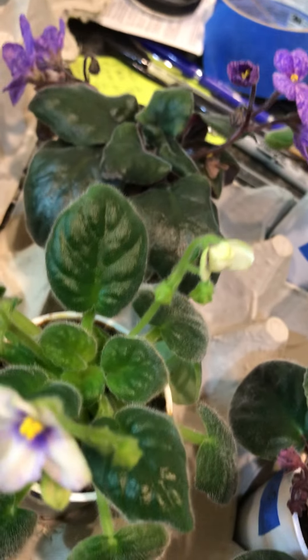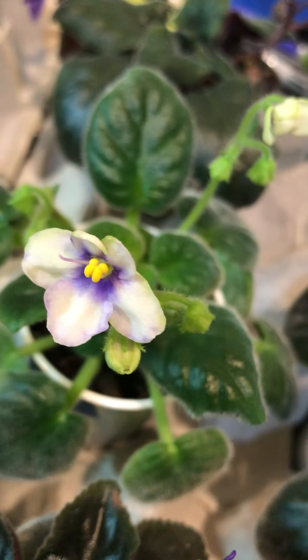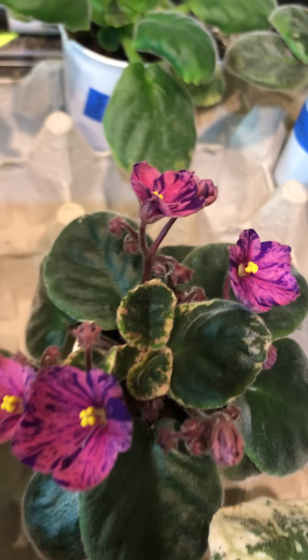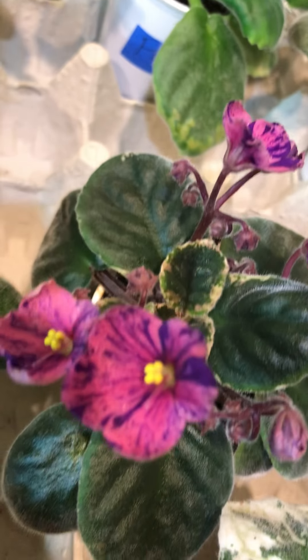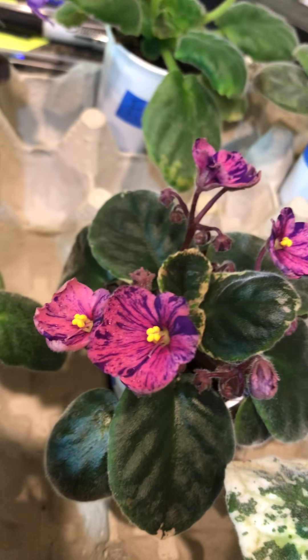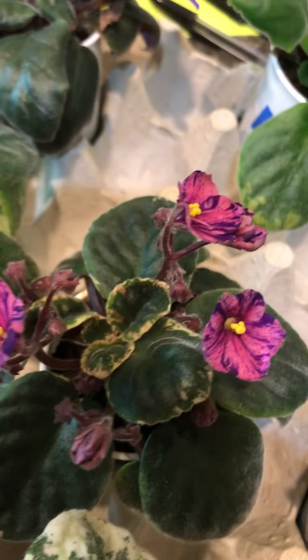Here's another little one. This one I find very unusual. It's a little dark variegated plant. I'm not sure what color that flower is, but it's a fantasy. I'm very impressed by it.